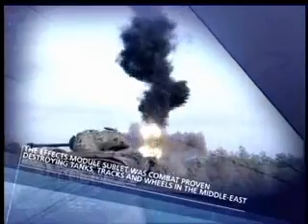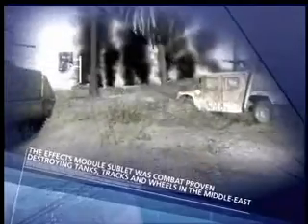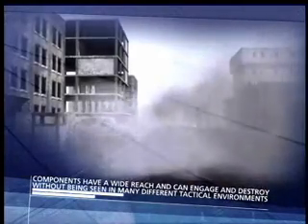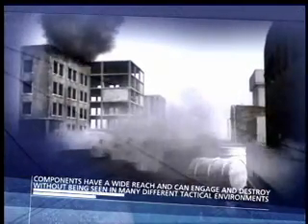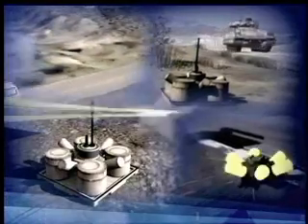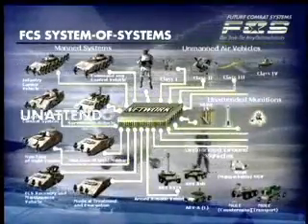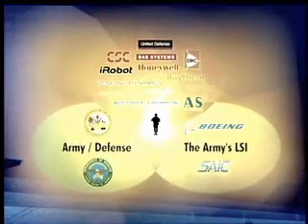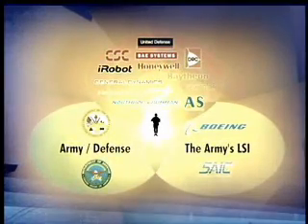The sublet has been combat proven, destroying tanks, tracks, and wheels in the Middle East. The Textron IMS operational concept is simple and cost effective. Components adapt to remote delivery systems, have a wide reach, and can engage and destroy without being seen in many different tactical environments. The Textron IMS has extensive commonality with the Future Combat Systems tactical unattended ground sensors to provide seamless integration for unprecedented situational awareness for the local tactical commander.